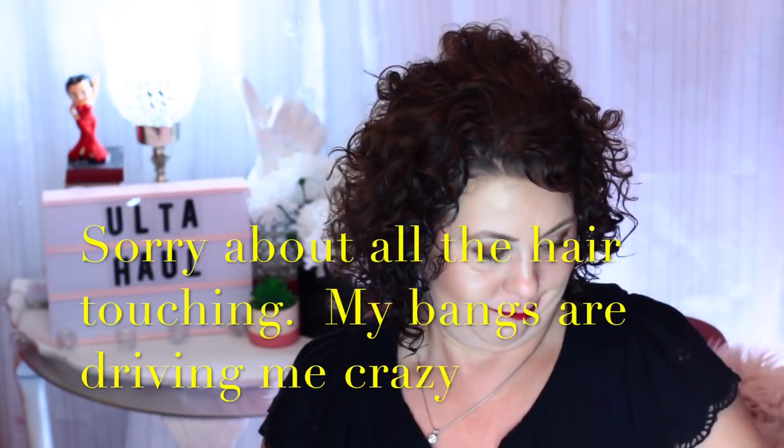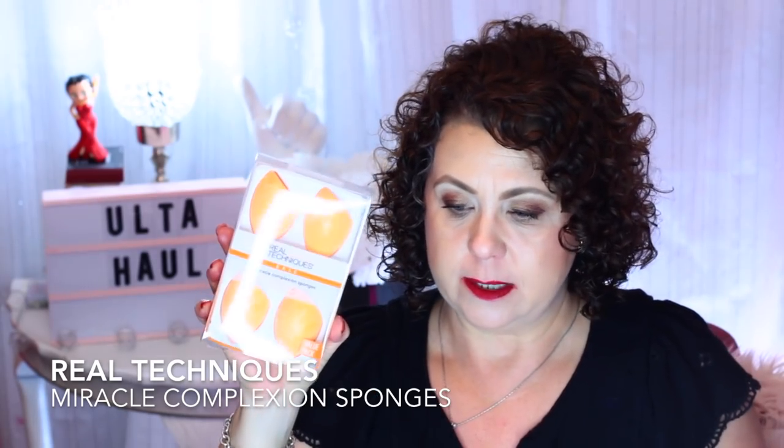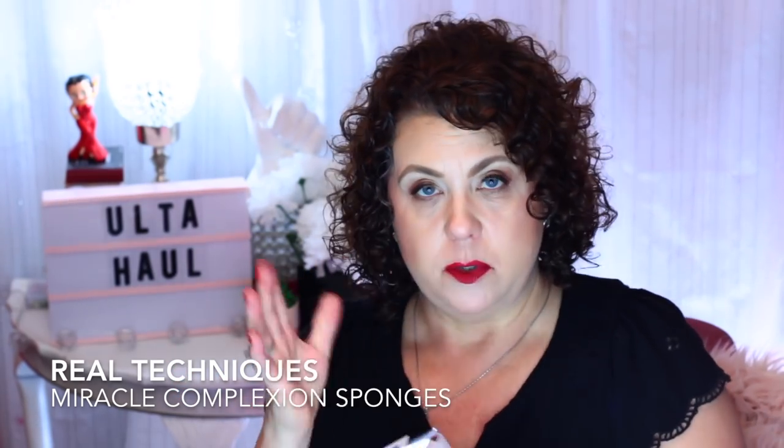Some of the stuff that I ordered was also from the 21 Days of Beauty, which the day I'm filming this isn't completely over, so I know I'm going to have some more things to add to my box. I did get some of the Real Techniques complexion sponges. I like using the orange one to put foundation on — you can really smooth it out all over the face and pounce it on. I needed some more, and those were on sale.